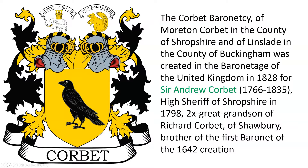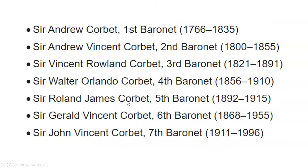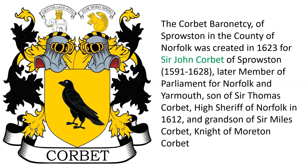Next we have the Corbat Baronetcy of Shropshire and Linsdale, granted in the Baronetcy of the United Kingdom to Sir Andrew Corbat, born 1766. That Baronetcy continued through the 7th Baronet who died in 1996. The Baronetcy was essentially a hereditary knighthood that passed from father to son or nearest descendant.